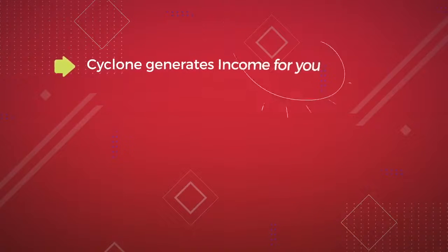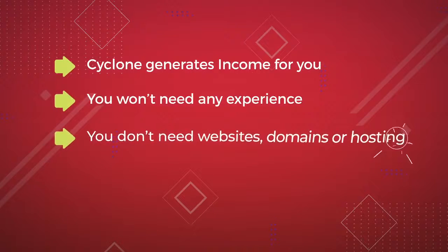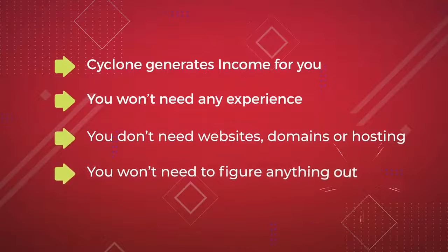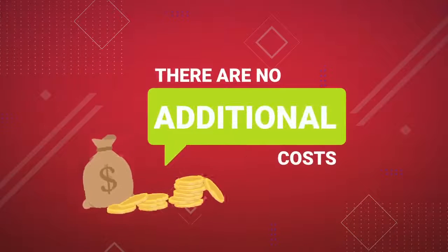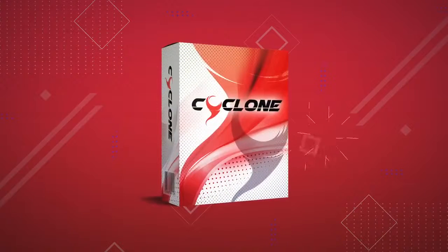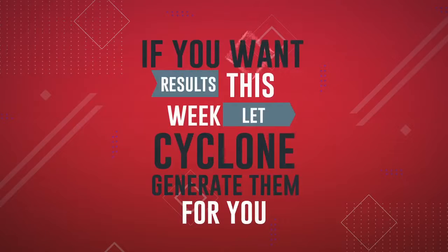Cyclone generates income for you. You won't need any experience. You don't need to make websites, domains, or hosting. You don't need to figure anything out, and there are no additional costs. All you need is Cyclone. It's simple. If you want results this week, let Cyclone generate them for you while you do something else.